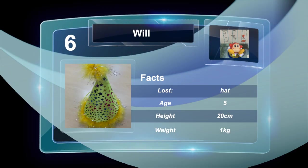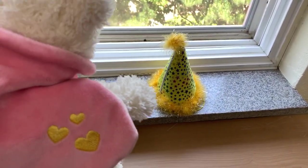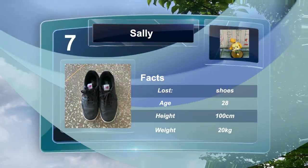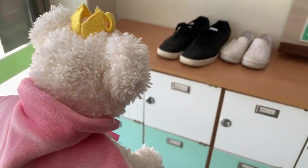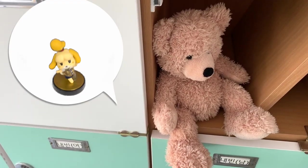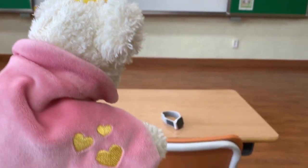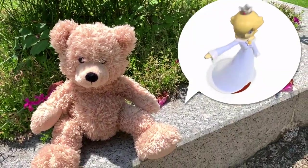Case six: Whose hat is this? Whose shoes are these? Whose watch is this? It's Rose's watch.